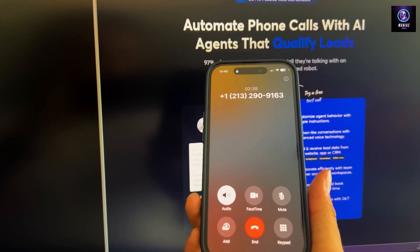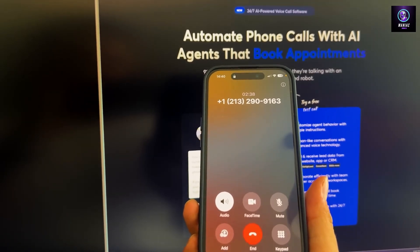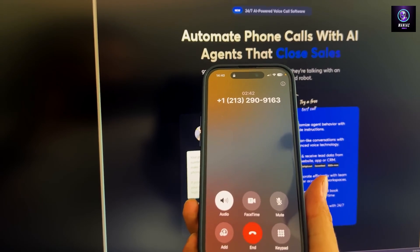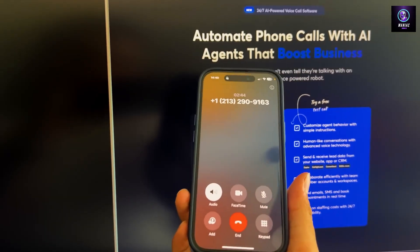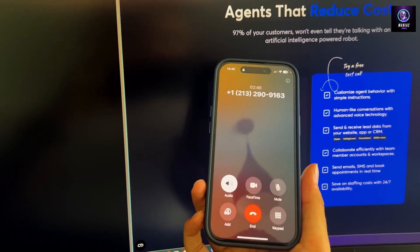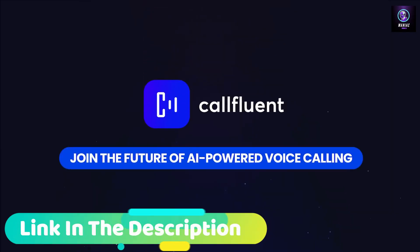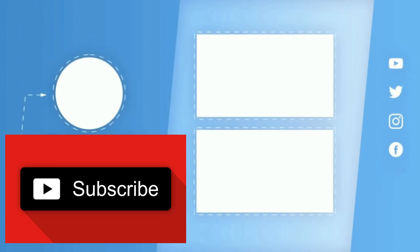Where do I sign up? Awesome — just head to the pricing section at the bottom of callfluent.com and click Buy Now. You'll see our founder's discount applied. Ready to boost your business with Call Fluent AI? Click the button from this video and join Call Fluent AI today. I look forward to welcoming you inside.